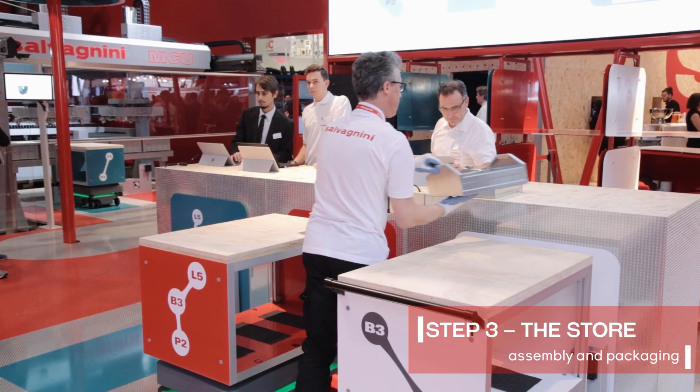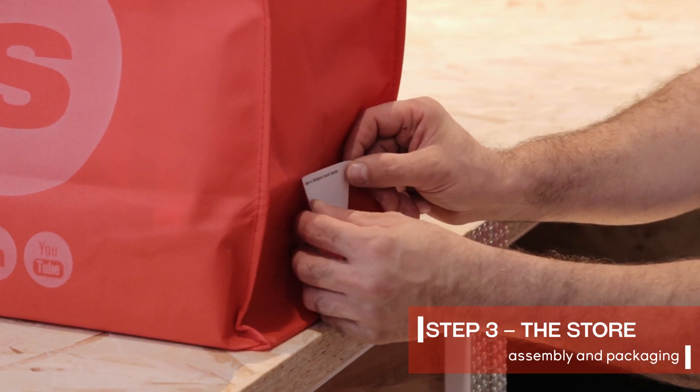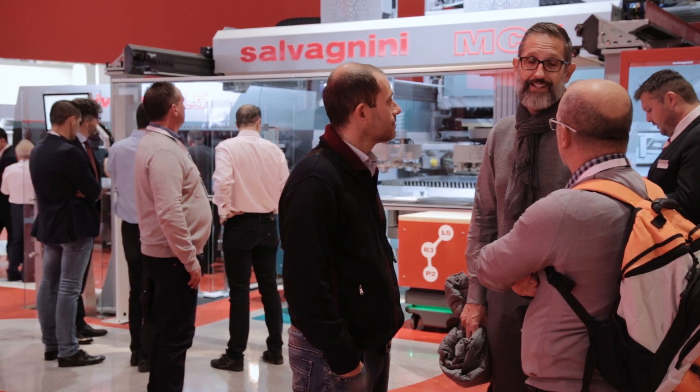Step 3 — The Store. Products ready for delivery are assembled, labelled, packaged and stored in the store area. Once the product is available for collection, an email notification with its stock position is sent to the visitor.